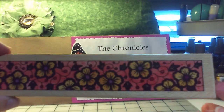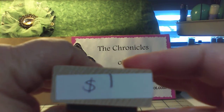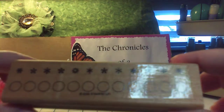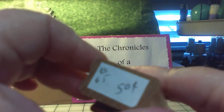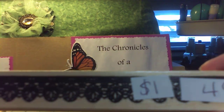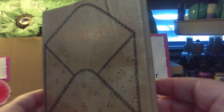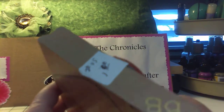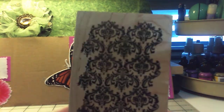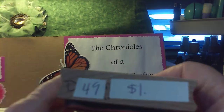I got this big flower border — brand new — for $1.00. This is a Stampin' Up border stamp, and I got it for $0.50. And another one — like a lace border — for $1.00. Got this big envelope stamp for $1.00. And then I got this big damask background stamp. It originally was $12.25 and I got it for $1.00.